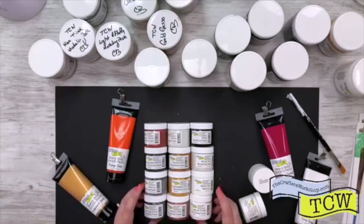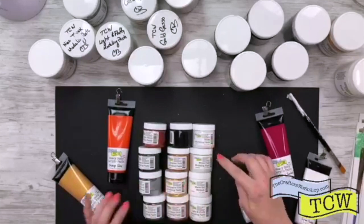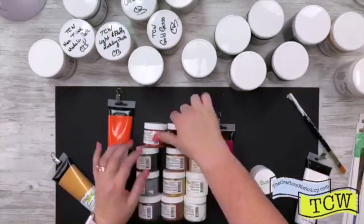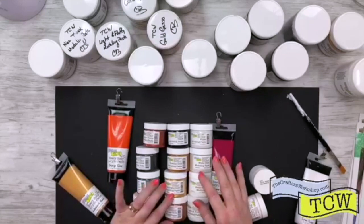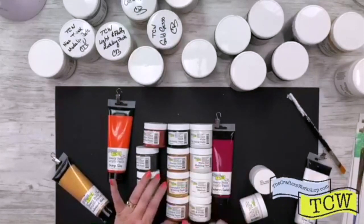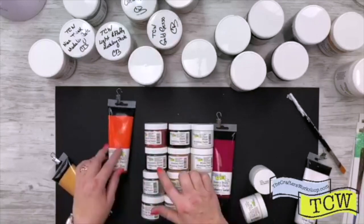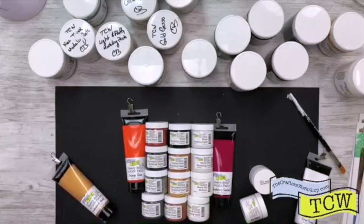So we have the white pearl, the white modeling paste, and the light and fluffy modeling paste in the two-ounce. We have the matte gel medium in the two-ounce, the white pearl, and also in black. We also have champagne gold, antique gold, copper penny, marcasite, platinum, and sterling silver — all in the little two-ounce containers.